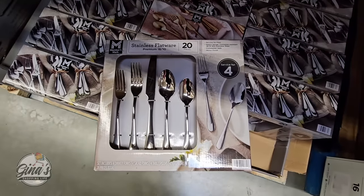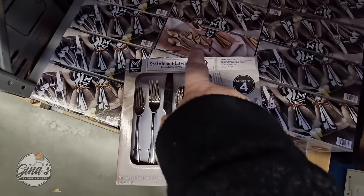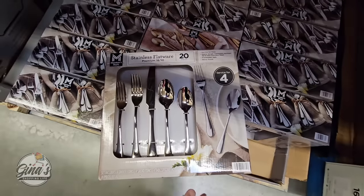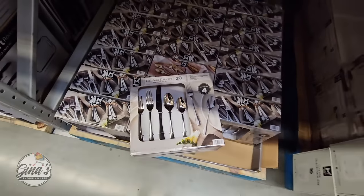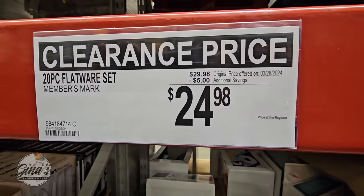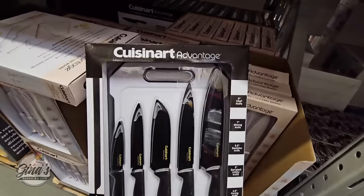And the stainless flatware — you have 20 pieces. We see the silver and I see only one gold, but you do have some options. Definitely double check at your store or check at samsclub.com. There's a $5 savings, so $24.98 — those have been marked down on clearance.